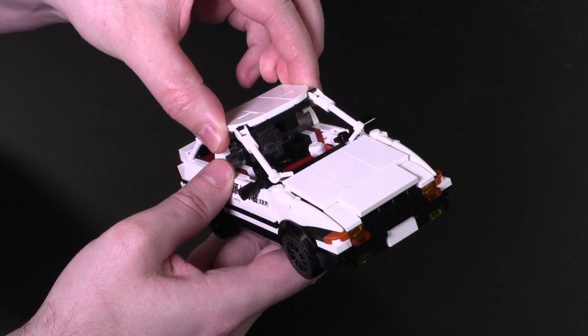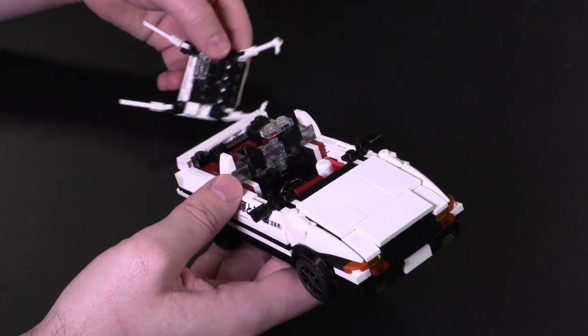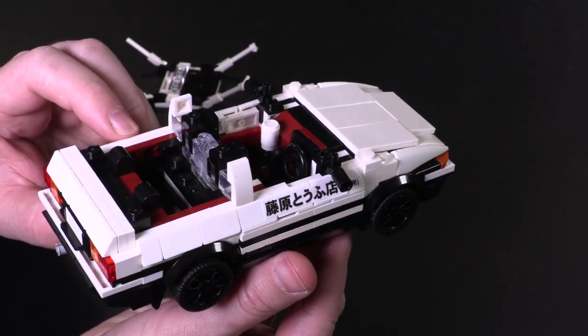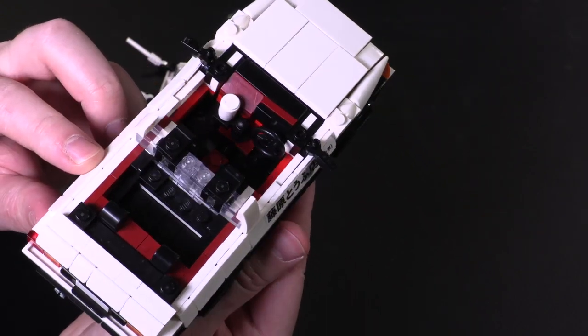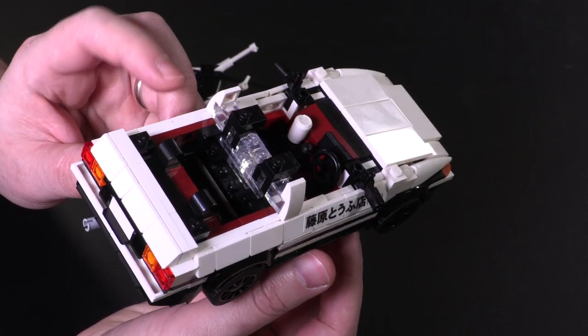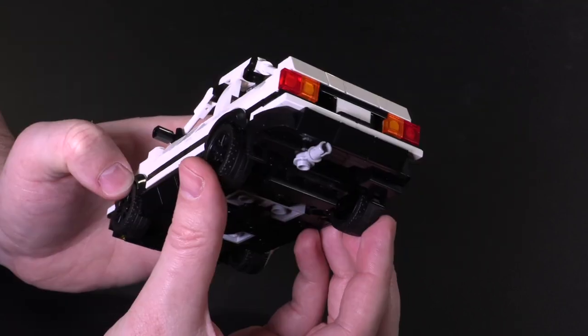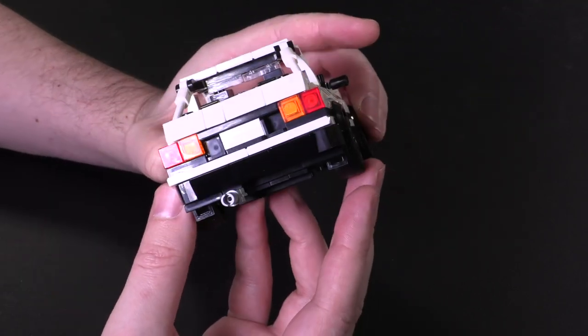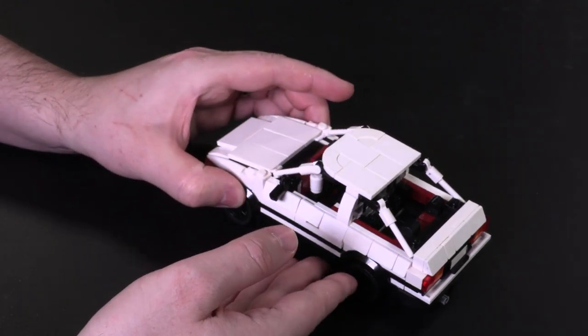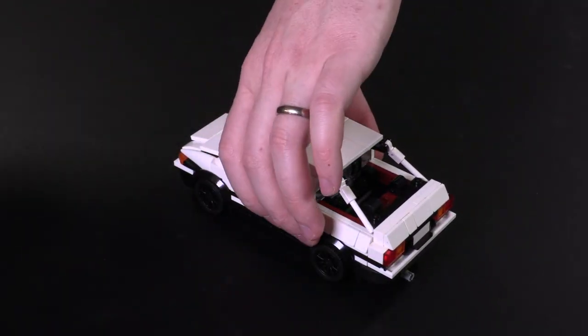The outline of the windscreen and back window are highlighted with some basic modified plates and bars, as is the case for all of these models. The interior has dark red highlights, a shifter, and Takumi's water cup for practice. There's some great sizing and spacing in the back for plates and brake lights, and all in all it's a fun model with a couple of fancy techniques that help make this car look accurately not fancy.